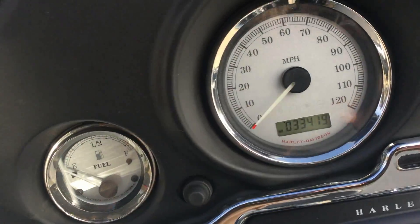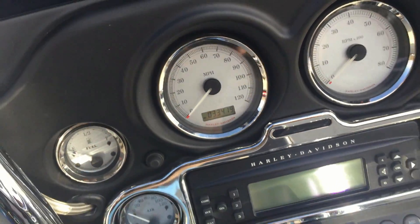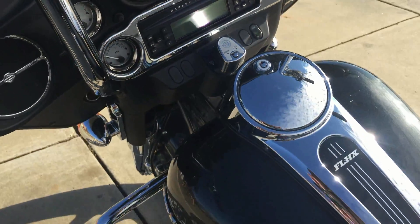Check the mileage — 33,419 miles on this bike today. It has an AM FM CD player by Harman Kardon.